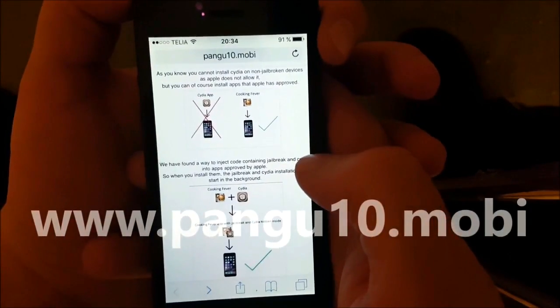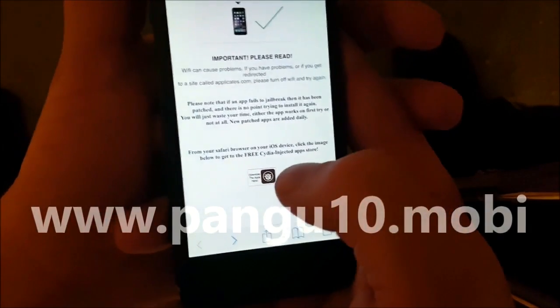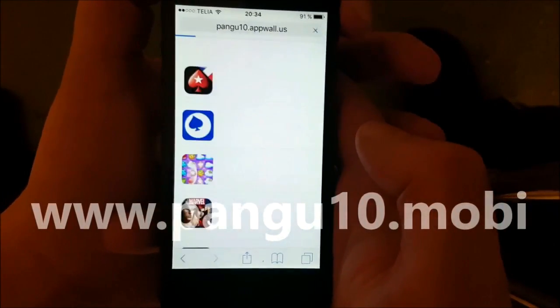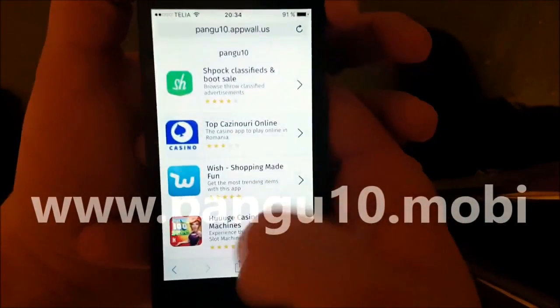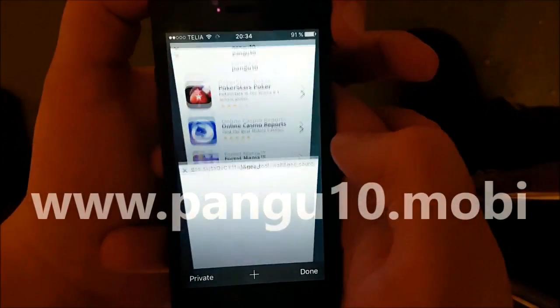Go to pangu10.mobile, scroll down to the bottom, and click the little icon at the bottom to get to the Cydia injected apps store. All of these apps are injected with Cydia — they all contain Cydia and the jailbreak — so just pick one of these apps.